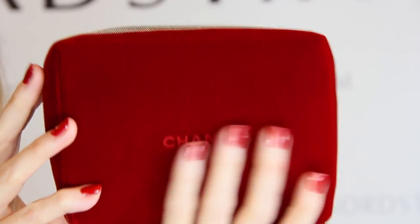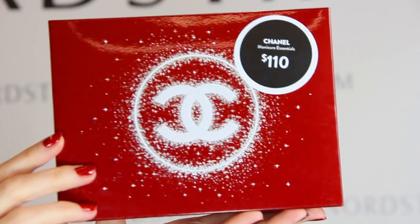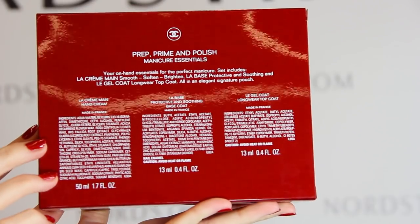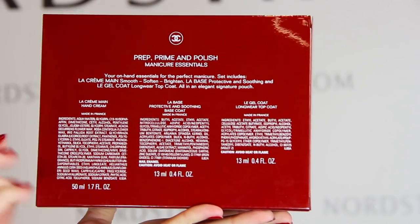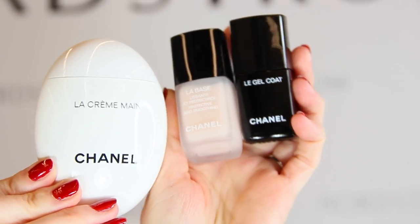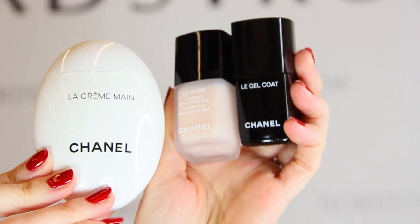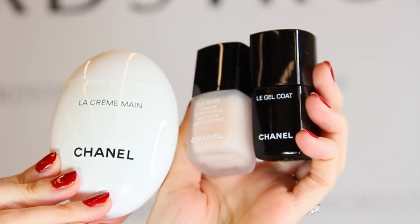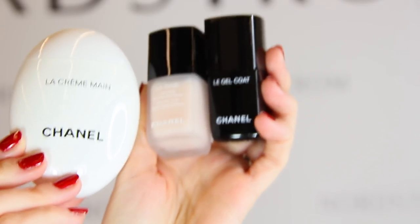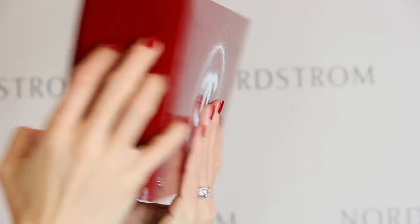New this year, there's a Prime, Prep and Polish set for $110. It comes with a base coat, a gel top coat, and a hand cream, which is always a best seller — in fact, the hand cream was sold out for a very long time. This is a great gift idea for somebody who really pays attention to their nails. The hand cream is beautiful and anybody who does their own manicures will really love this set.